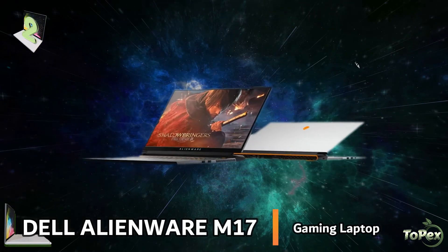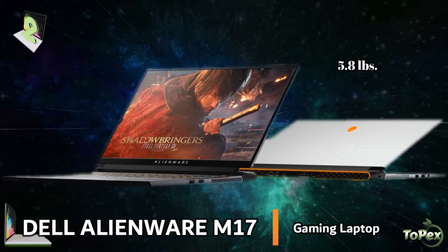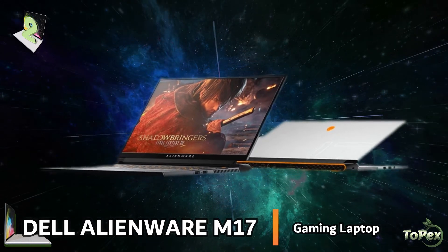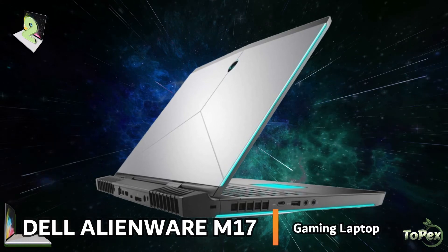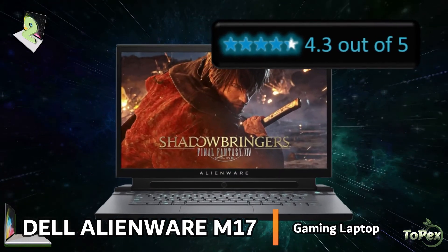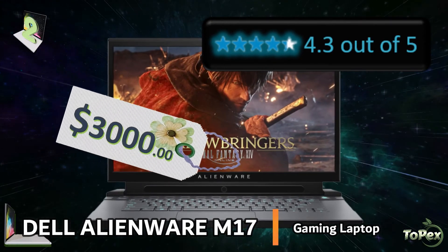At just 5.8 pounds, the Alienware M17 has the latest engineering enhancements with increased power efficiency and higher speeds for longer sustained periods. It has a smooth, fast, and outstanding performance that gives you an immersive gaming experience. With an average star rating of 4.3 out of 5 stars, this fully loaded laptop is sold at around $3,000.